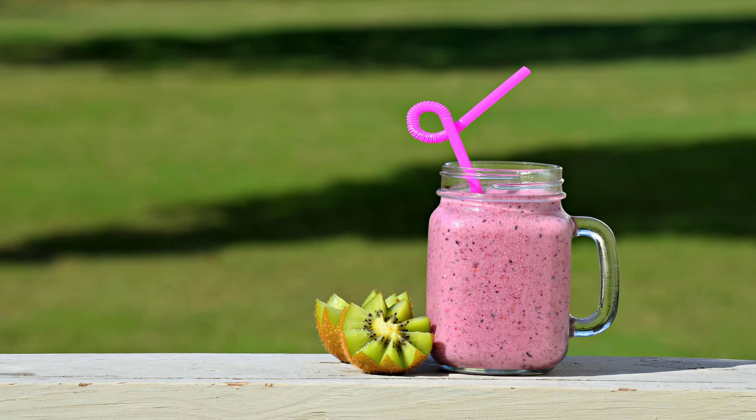Tropical Smoothie Café Best: Detox Island Green Smoothie. This smoothie, made with spinach, kale, mango, pineapple, banana, and fresh ginger, clocks in at a far more reasonable 182 calories and 32 grams of sugar. That's a sugar savings of 68%.